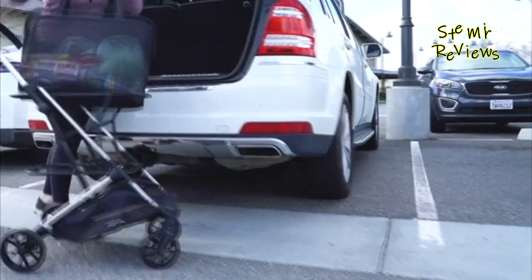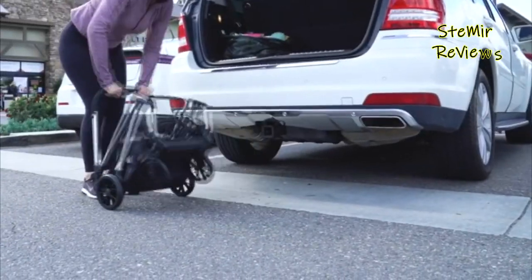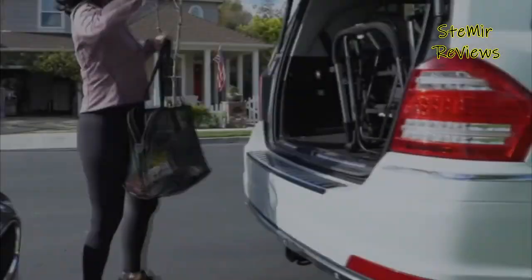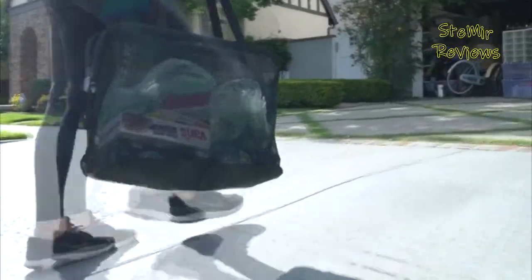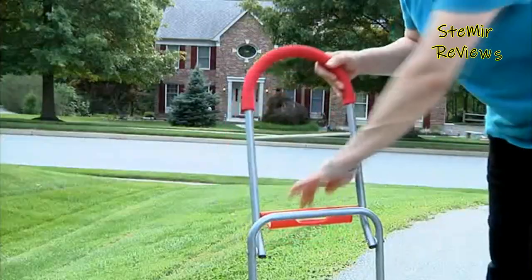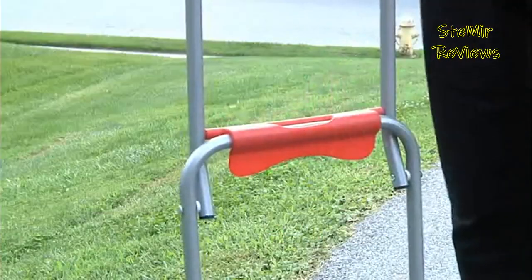Warmly referred to by many as granny trucks, it only takes a couple of schleps from the store with an armload of food to realize the need and practicality of these carts. If you've ever felt like your arms were about to snap off from the weight of your purchases, you know what I'm talking about.